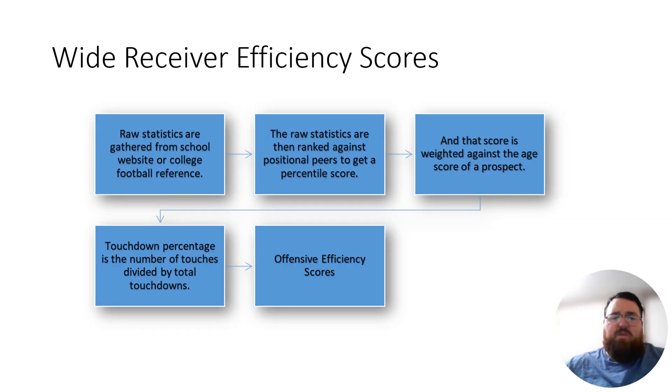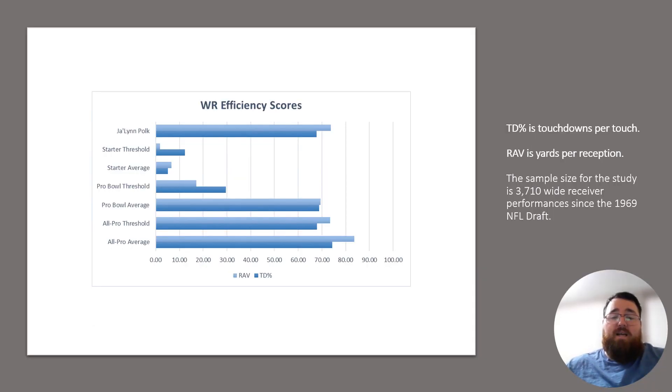Moving on to wide receiver efficiency scores. These take a look at things like yards per touch or yards per reception, and then touchdown percentage — how often did he end up in the end zone when the ball got into his hands? Based on his efficiency scores, he actually tested relatively above average. His yards per reception was easily in the 70th percentile, and his touchdown percentage was in the high 60th percentile. So he's in line with the Pro Bowl averages of the position based on his efficiency scores.